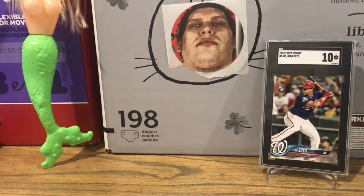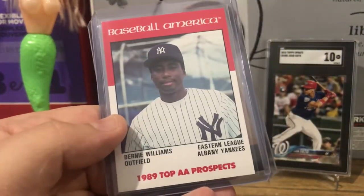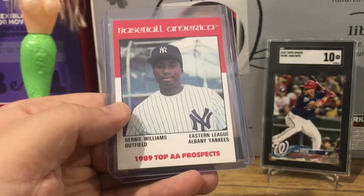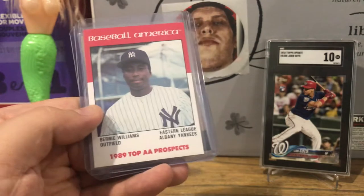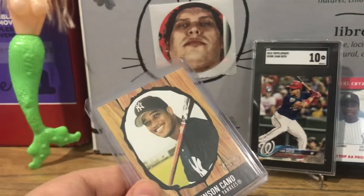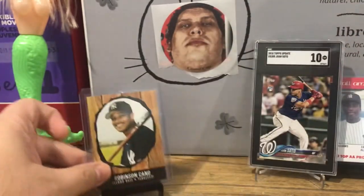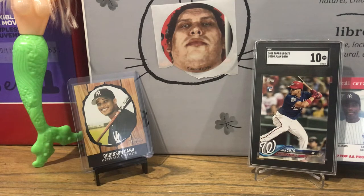A lot of these I got off eBay for the Yankees collection. I picked up this Baseball America 1989 card of Bernie Williams — RetroFan sent me a Bernie Williams minor league card I did not have, so now I'm all about getting any Bernie Williams cards I didn't have. And then got a great deal on this Robinson Cano — possibly a future Hall of Famer, you know who knows. Great card, Bowman Heritage, back in the day, looking through a knot hole.